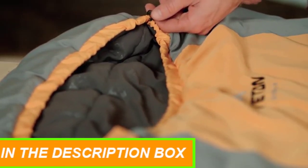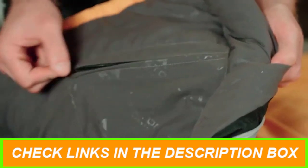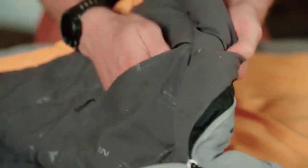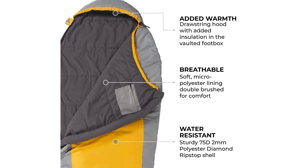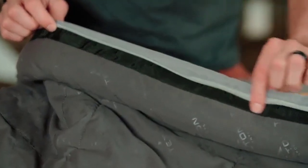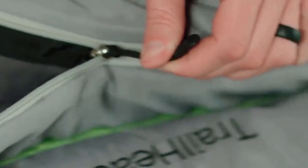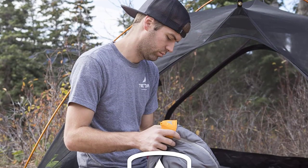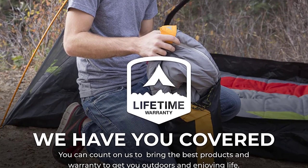Fluff your sleeping bag and use an insulated camp pad to sleep warmer. The hang loops provide long-term storage to maintain maximum loft. The Teton Sports Trailhead Sleeping Bag is a great investment for anyone who loves the great outdoors. With the Teton Sports Promise, you can trust that their product support team will take care of any questions or concerns you may have. If you're looking for the best sleeping bag for camping, backpacking, or hiking, the Teton Sports Trailhead Sleeping Bag is an excellent choice.